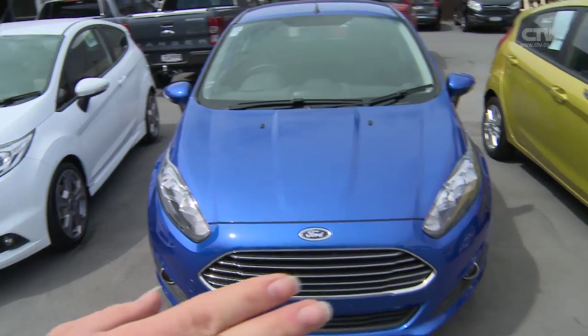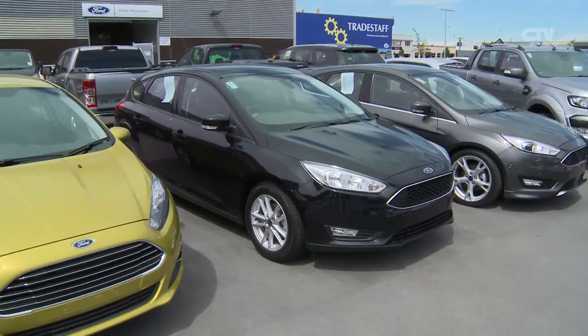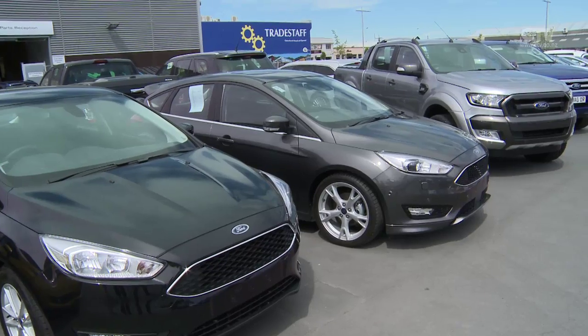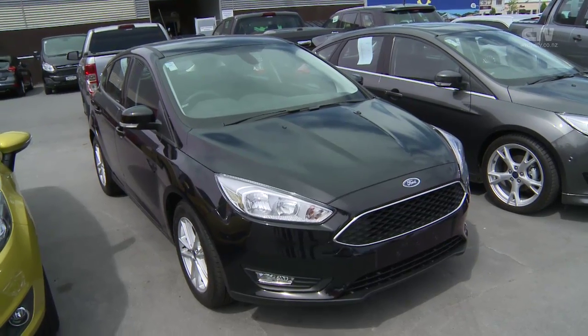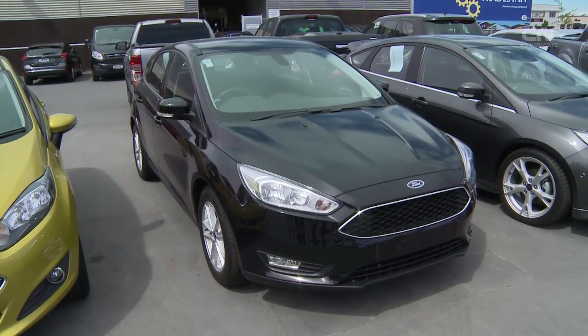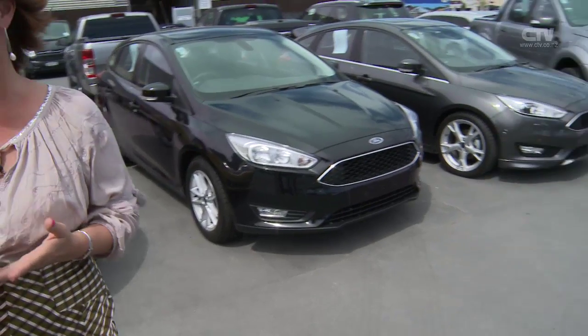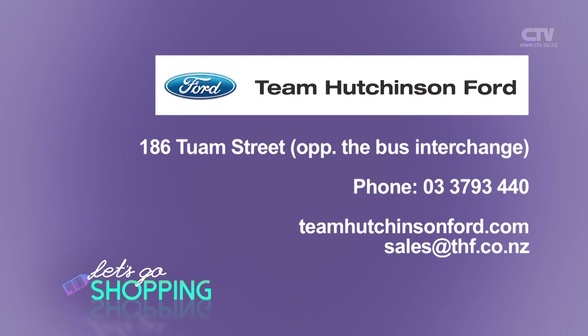If you need something a little bit bigger, of course there's the new Focus - just launched last month. You get Focus Trend, Focus Sport and Focus Titanium. We're doing a special on a Focus Trend at $32,000 plus on-road costs. Satellite navigation, Bluetooth, sync with a touch screen, reversing camera - what more would you want? That gunmetal is absolutely gorgeous. Make sure you come on down and meet Fiona and the crew. Team Hutchinson Ford, 186 Tuam Street, right opposite the new bus interchange. 3793-440.